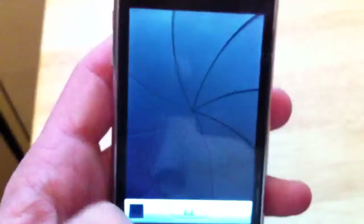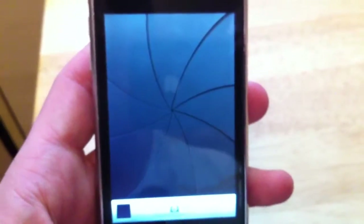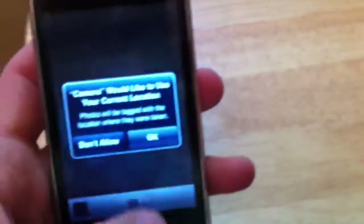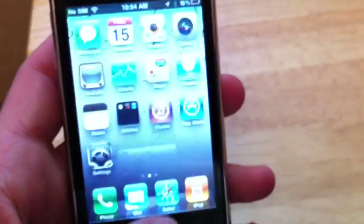I'll show you a couple of other things like the camera. It's working great. Take a picture there. Tell it we're okay with the location finding.